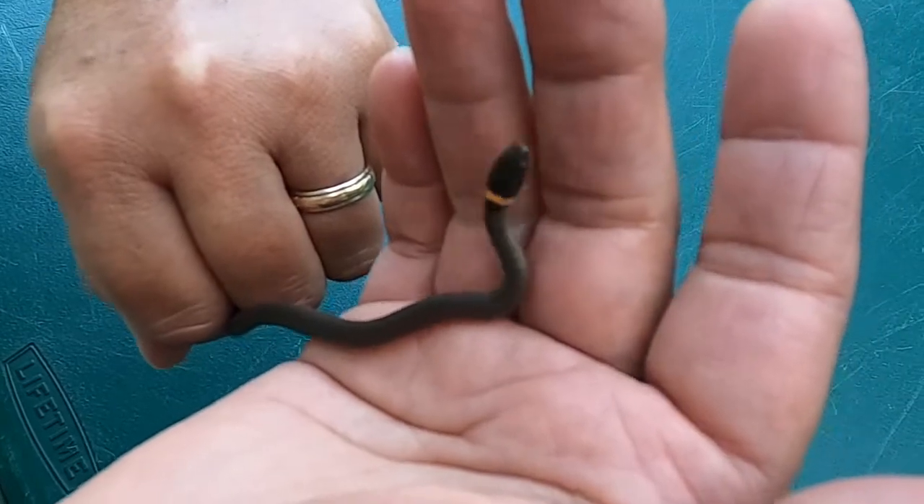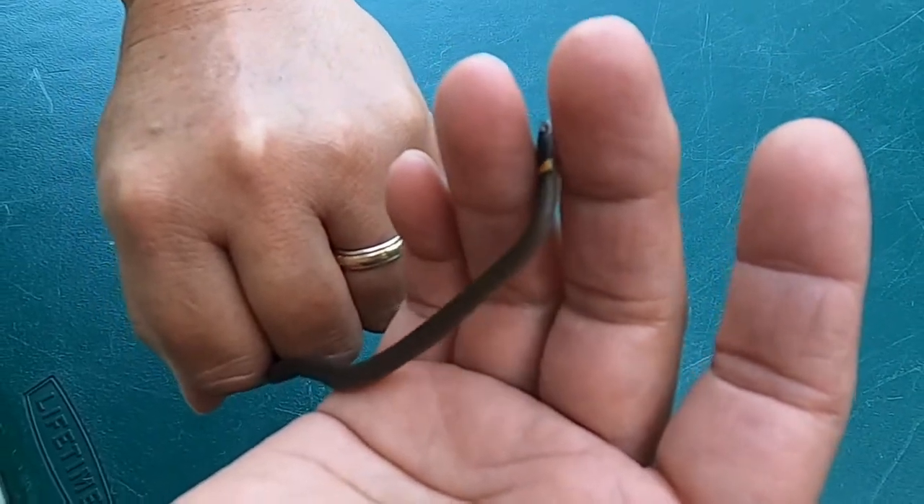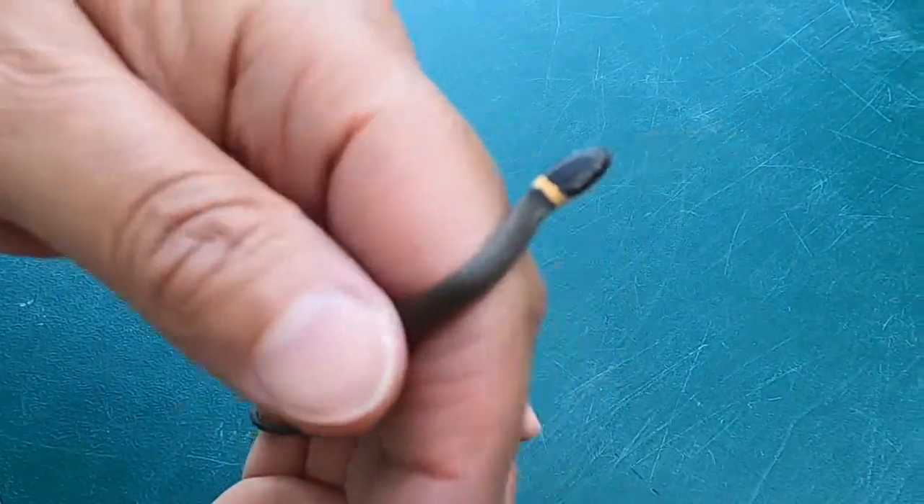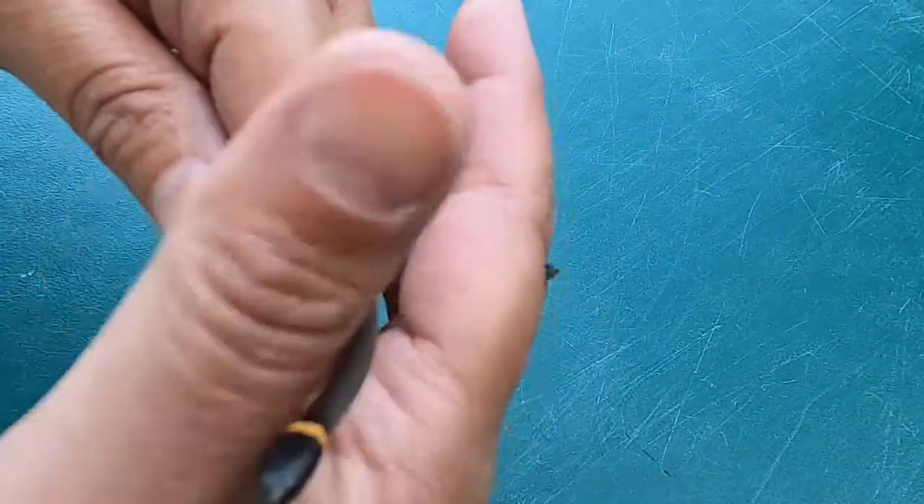We're going to let our little ring-necked snake friend go, and hopefully it will stay nice and healthy and maybe someday have babies of its own.